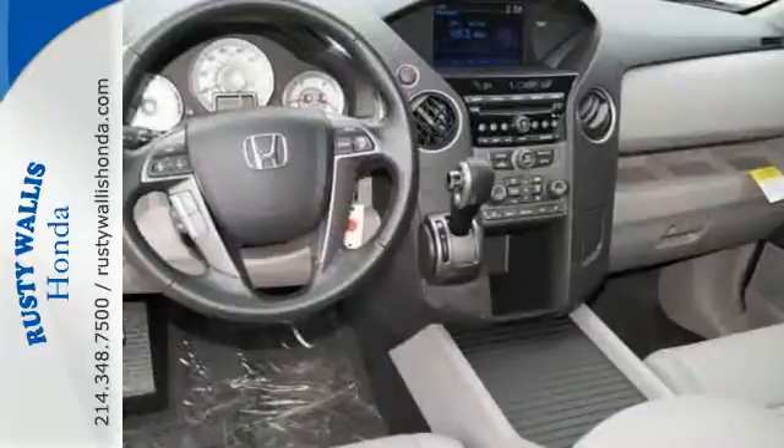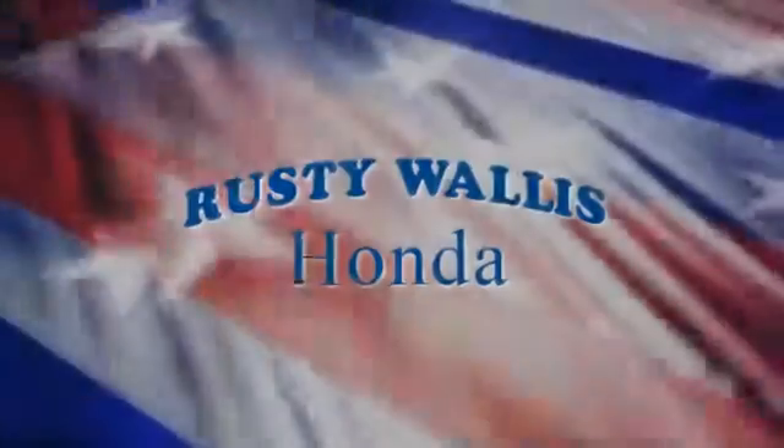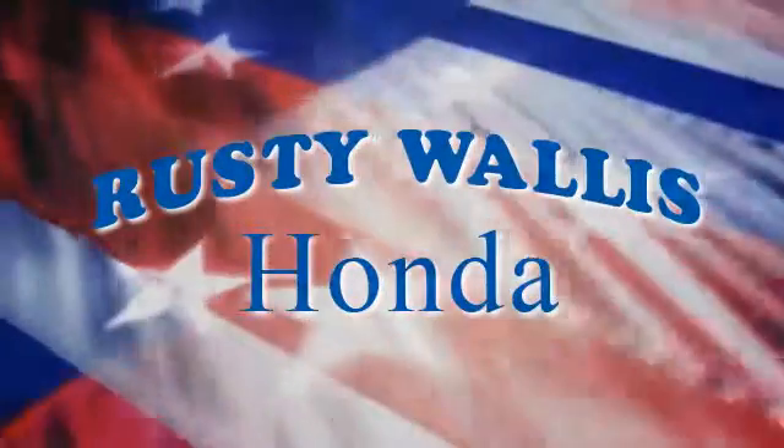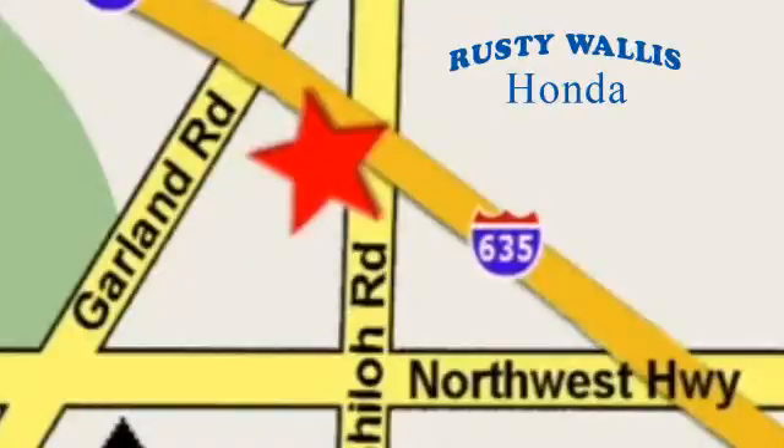You owe it to yourself to come in for a test drive. At Rusty Wallace Honda, our primary goal is to satisfy our customers. Stop in today — we're easy to find, just off I-635 at Shiloh Road.